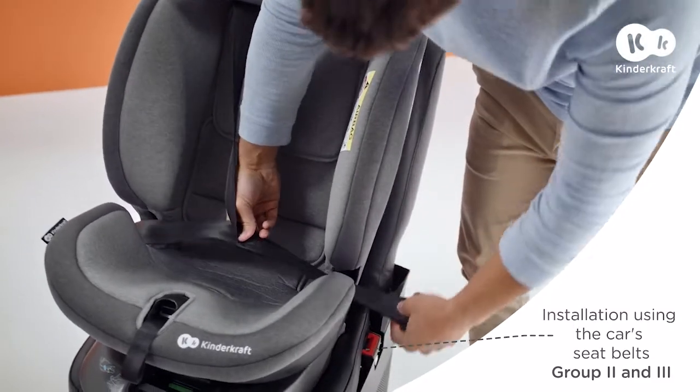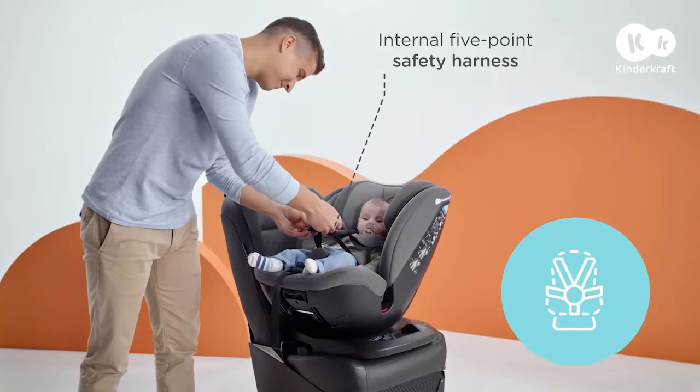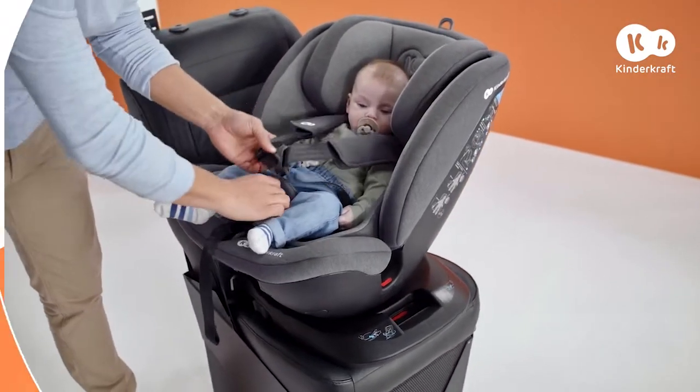In cars without ISOFIX, you can also use it by securing your child with the car's seatbelt. Your little passenger is kept secure by the comfortable 5-point safety harness.